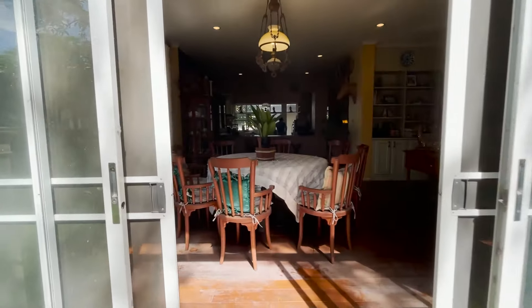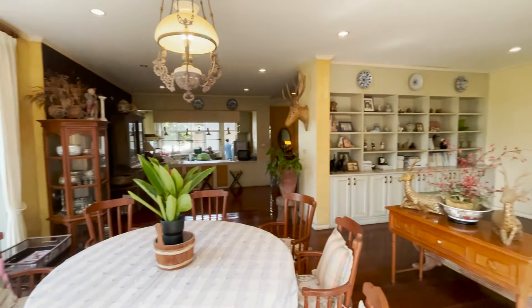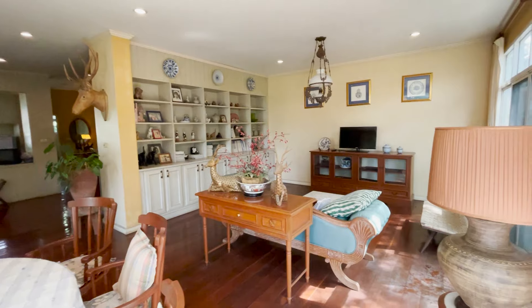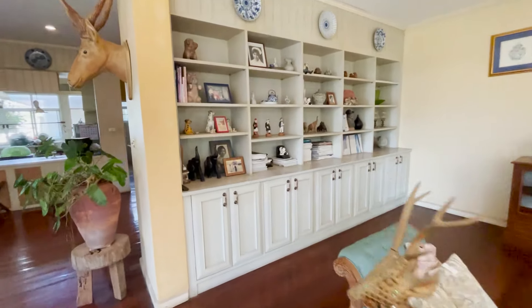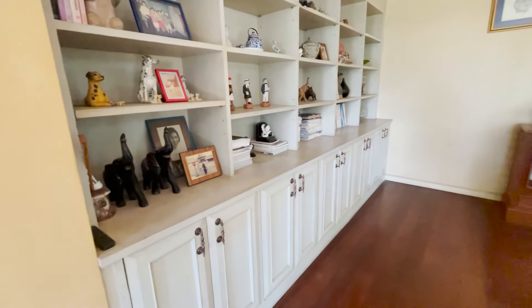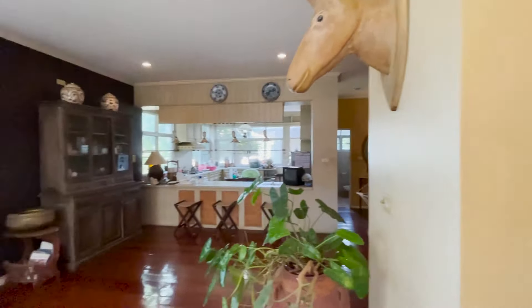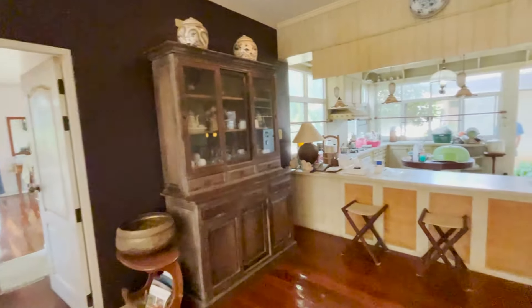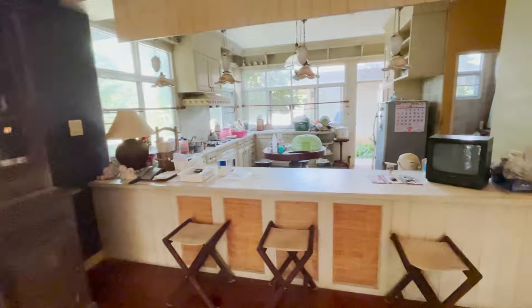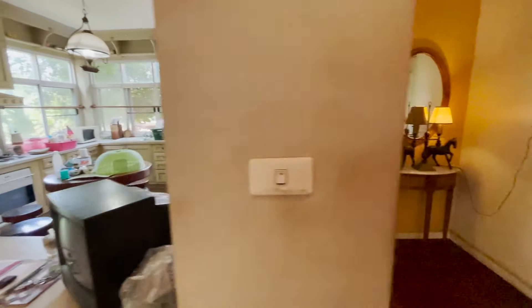Walking into the living room and dining room area, you can see it's really an older style house, but it has this beautiful woodwork throughout — both on the furniture, the floors, the built-in cabinets, the door frames and doors. And I love the kitchen here. It's certainly an older kitchen, but just look at the quality of the woodwork.